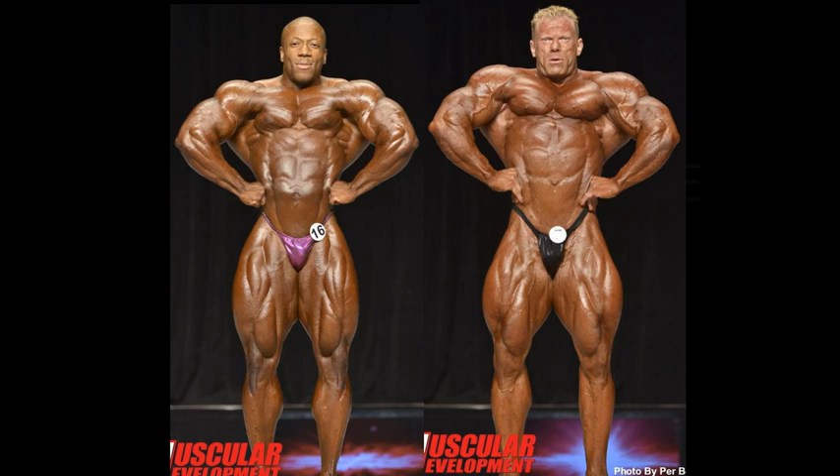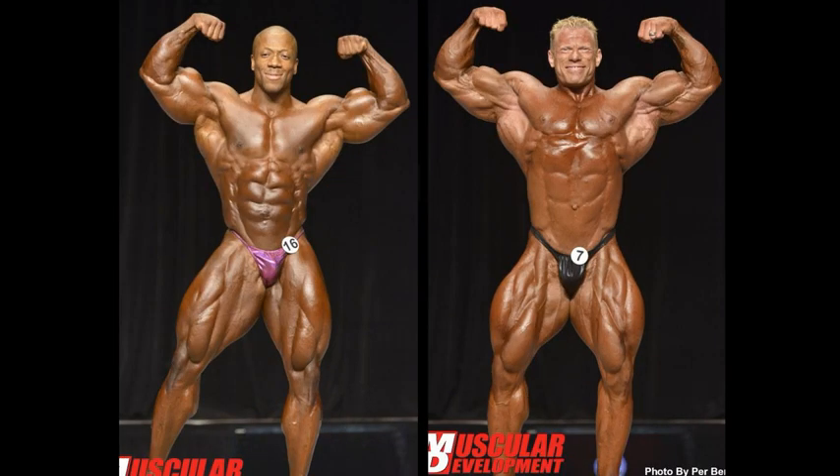Cherry on top — the missing calf for Dennis Wolfe. Sean Roden gets the front lat spread as well as the front double bi, because his biceps are much bigger and his abs are much better. I could see maybe 14% of the public giving this to Dennis Wolfe because of the hard crispness, but Sean Roden's arms were so full here. Compare him with 2018 — his arms really died down. In 2013, Sean Roden was a phenom.